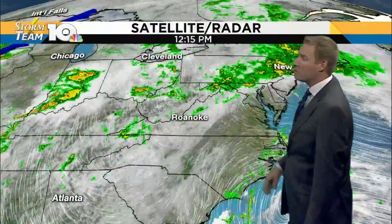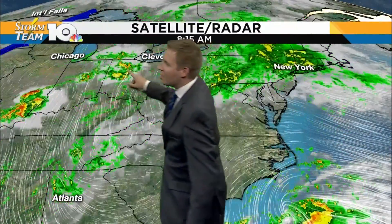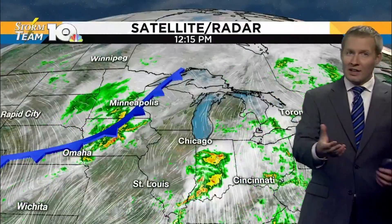You see the showers — most of them to our west, at least the heavier rain. A few scattered showers in and around the highlands and Roanoke Valley. Some heavier rain now through portions of central Indiana. That's where the heavy stuff stays for now, but that is going to change tomorrow — that's coming in this direction.